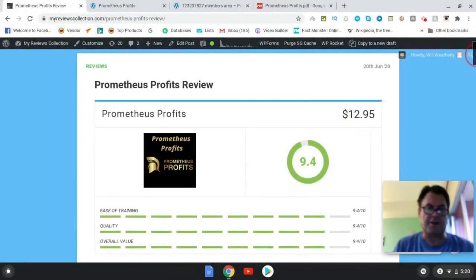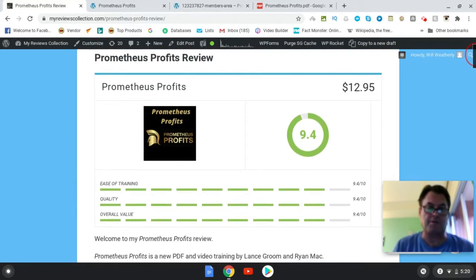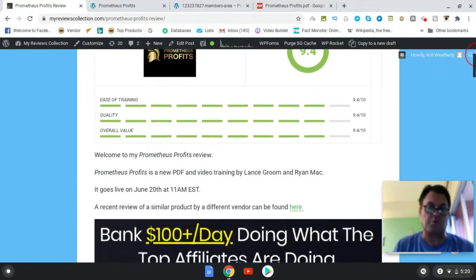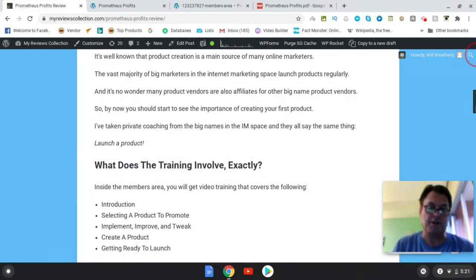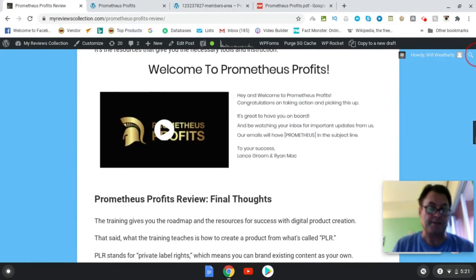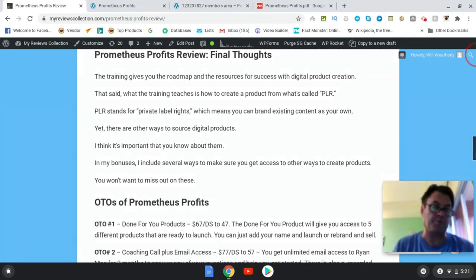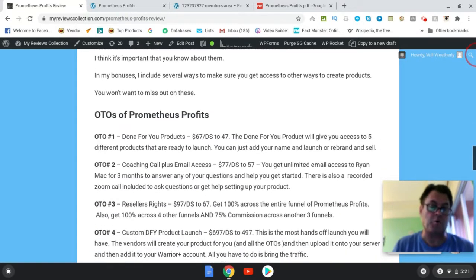Hey, it's Will Weatherly here and welcome to my Prometheus Profits review. I'm here on my review of Prometheus Profits, and what I'd like to do in this review is have a quick look at my written review, head over to the sales page, go into the members area, and then return here to my blog to look at the upgrades as well as the bonuses.